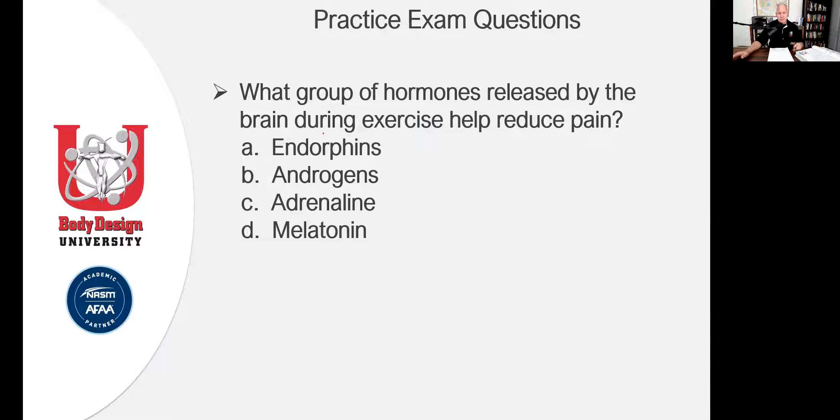What group of hormones released by the brain during exercise helps reduce pain? If you didn't get it correct, or you picked the correct answer just by chance, you still need to go back because there's a section in chapter one that speaks to this question. Read through it, and you'll find: endorphins. Write it down — what do endorphins do? They reduce pain. That's what they do when you're exercising. Write it: endorphins reduce pain, released by the brain during exercise.